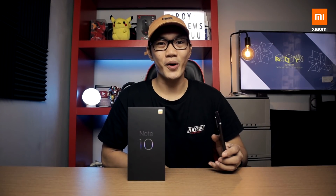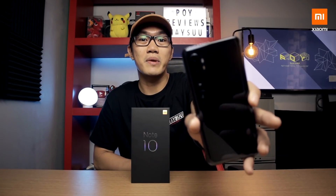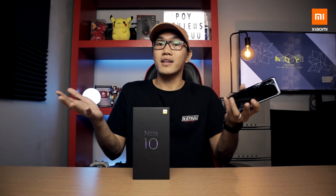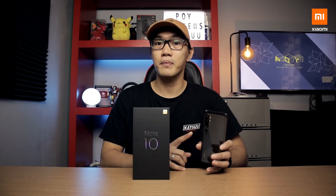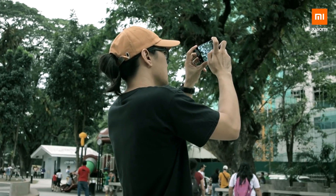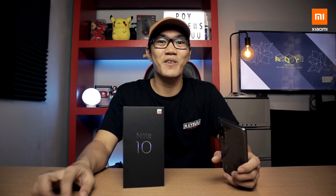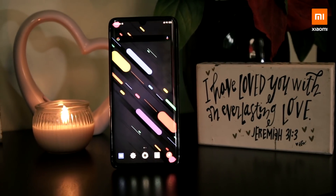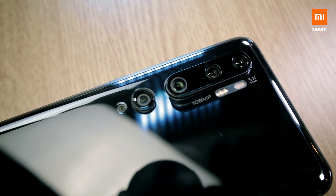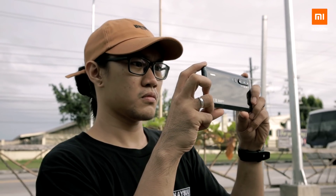Hey guys, this is Poi. I have a phone here that a lot of people are excited about — the Xiaomi Mi Note 10. Since this is the world's first 108MP Penta camera setup, this phone is a game changer when it comes to mobile photography. But what about the rest of the package? Stay tuned and find out! It is finally official. Xiaomi is bringing its first 108MP camera phone, the Mi Note 10. It offers more optical options than nearly any other phone on the market.